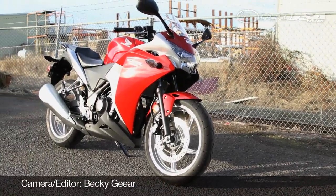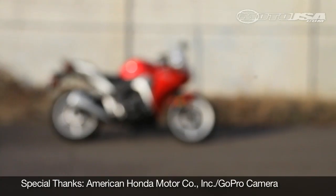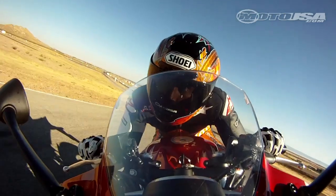Ultimately, our riders found the Honda to be a willing sport bike. The 250 is a great stepping stone to larger CBRs and is happy making the transition from reliable daily commuter to weekend track bike.